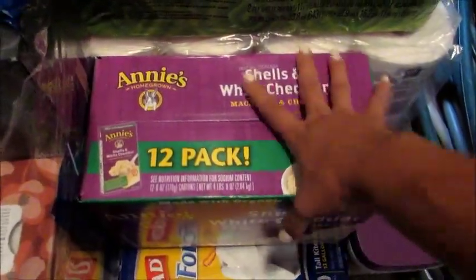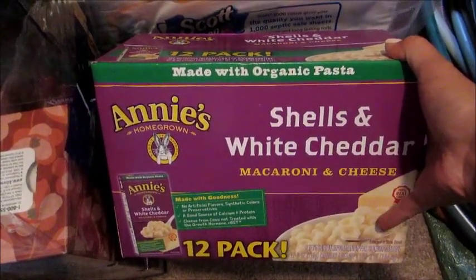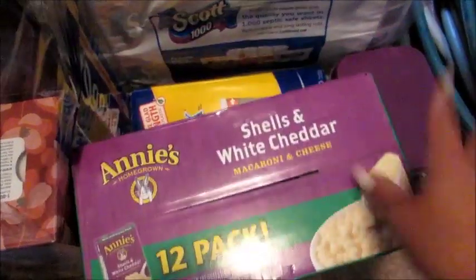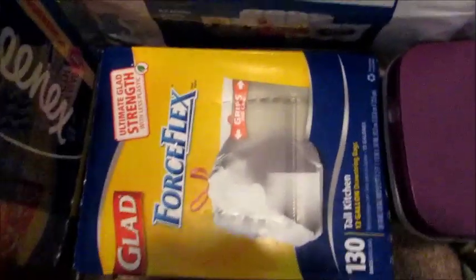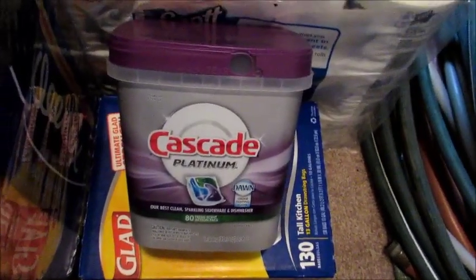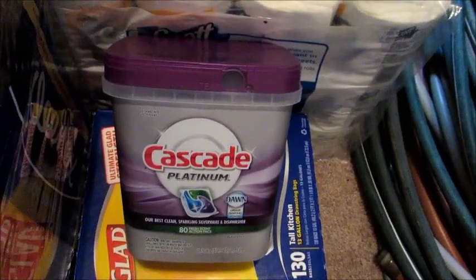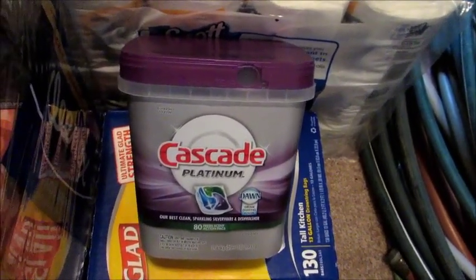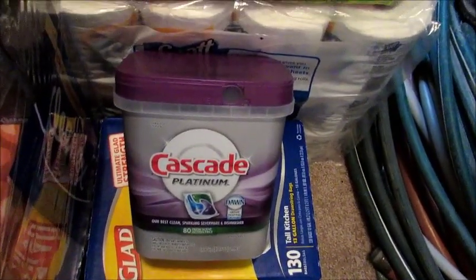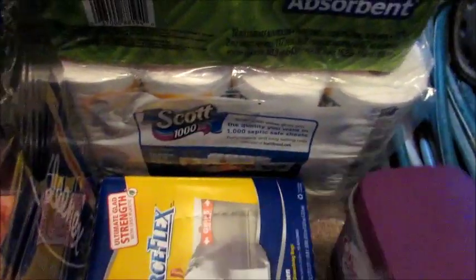I got a 12-pack of the Annie's White Cheddar Shells macaroni and cheese. I make about one box a week so this will last quite some time. I got a big box of Glad garbage can bags — a 130-pack. I also got two of the Cascade Platinum dishwashing pods. One is already in my kitchen because I had completely run out. This box probably won't be opened until we move. There are 80 pods in each package.